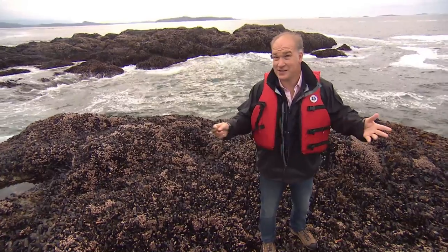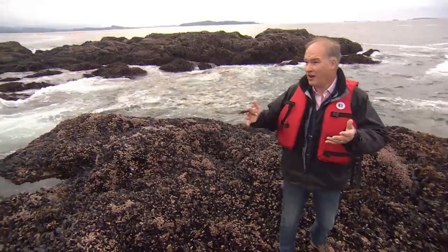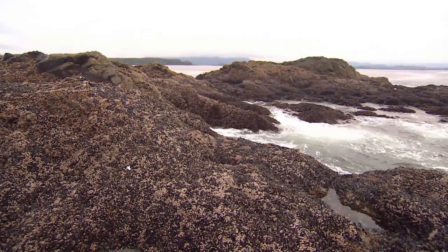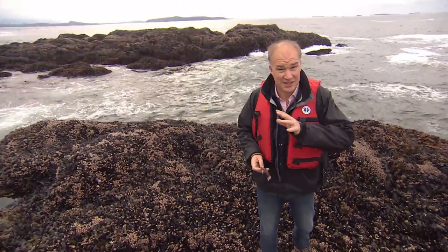This is a gooseneck barnacle, and this is where you find them — literally at the very edge of British Columbia, on the rocks at low tide, right out at the edge of Claquat Sound. And harvesting these crustaceans, it's risky and it's dangerous work.